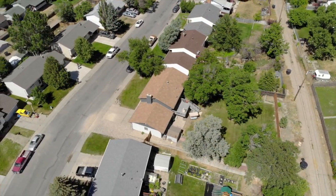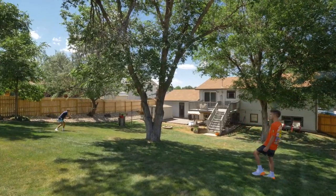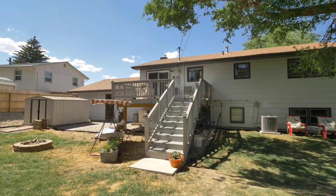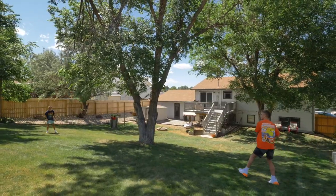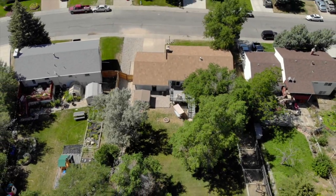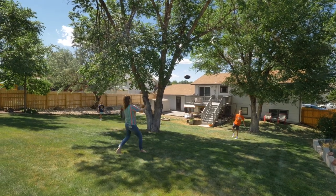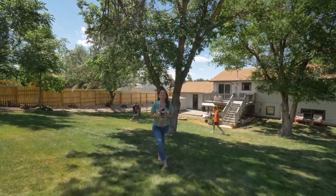Can't you just imagine yourself in this backyard? Not only is it completely fenced with some new fencing, but it has this gorgeous deck, a patio area, a place to plant a garden or flowers, lots of grass — you can tell it's also a great place to relax.